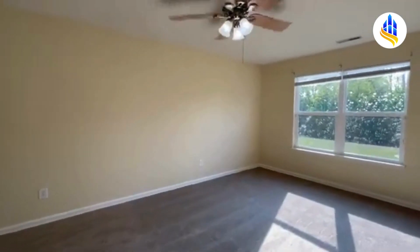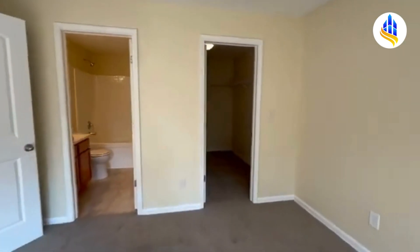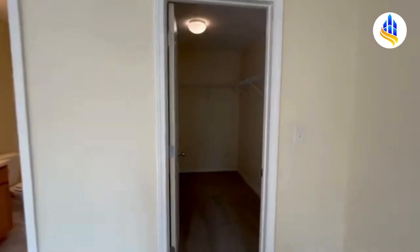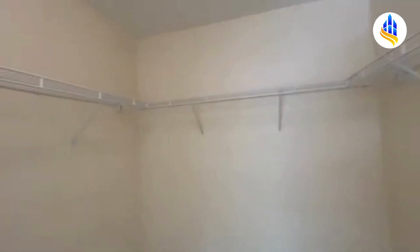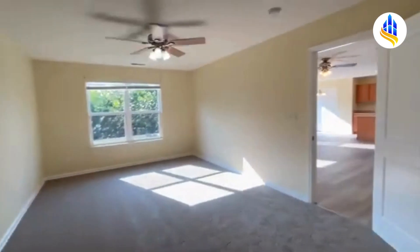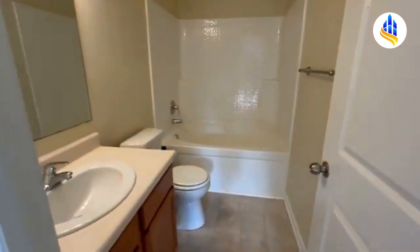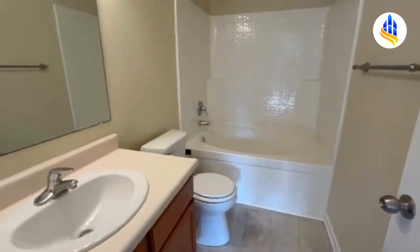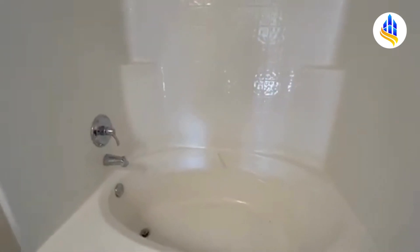Here is the master bedroom. This is a huge bedroom — it could easily hold a king size bedroom set. You have a large walk-in closet with shelves that go all the way around. You also have your own private bathroom and this bathroom has a nice garden tub. It's a large oversized tub, so you've got a tub and shower combo in here.